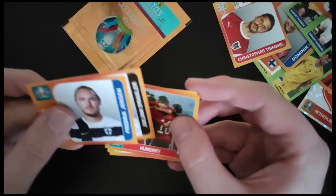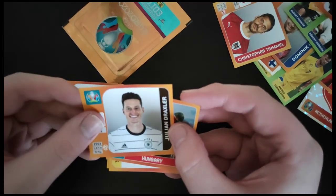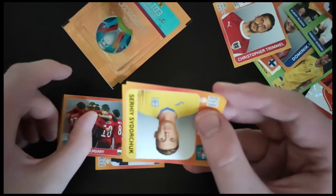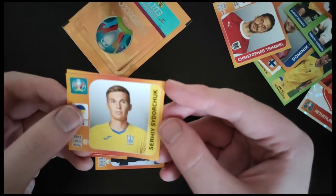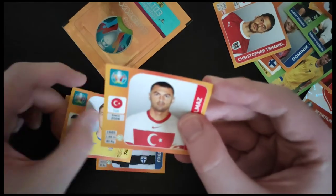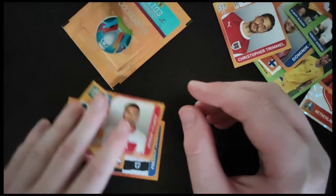Second to last pack. We get Jensen from Finland. Julian Draxler from Germany — that's a nice one. We get the Hungarian team. Surya and Yukchuk from Ukraine. And we get Yilmaz from Turkey.